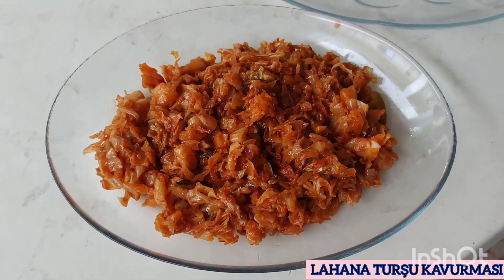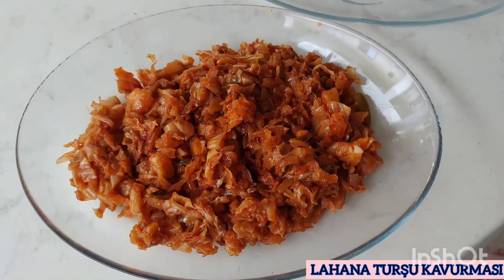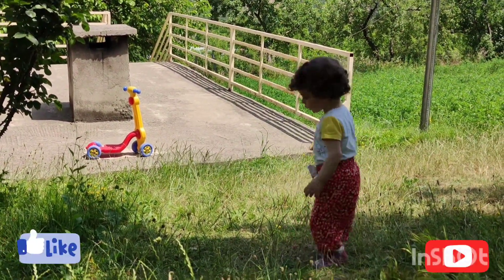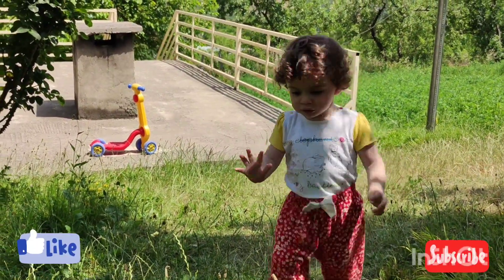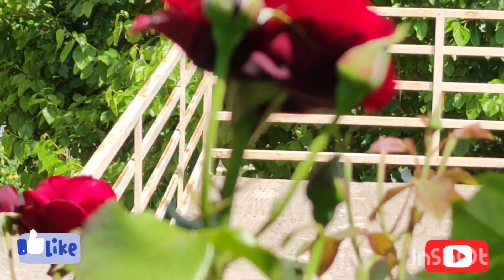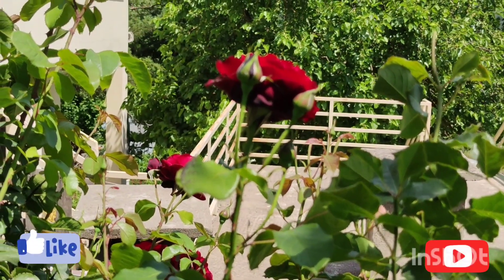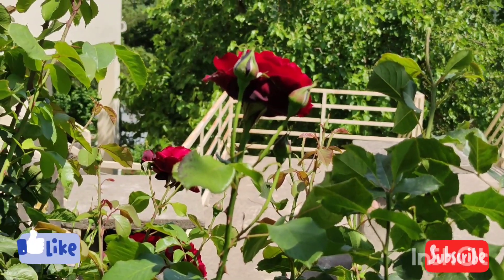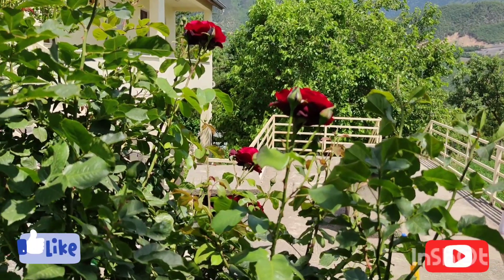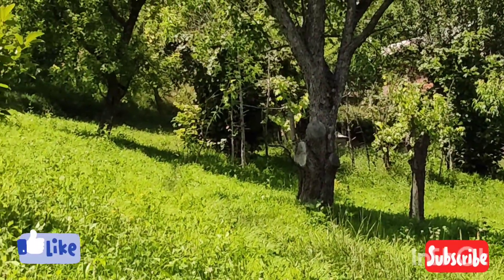Evde deneyeceklere de kolay gelsin. Afiyet olsun diyorum hepinize. Evet sevgili arkadaşlar, sevgili takipçilerim, artık bir yöresel lezzetler videomuzun daha sonuna geldik. Bir dahaki videomuzda görüşmek üzere. YouTube kanalımıza abone olmayı, bildirimlerin gelmesi için çan zilini açmayı unutmayın. Bir dahaki videomuzda görüşmek üzere, hoşçakalın. Artvin'den herkese selamlar, sevgiler.